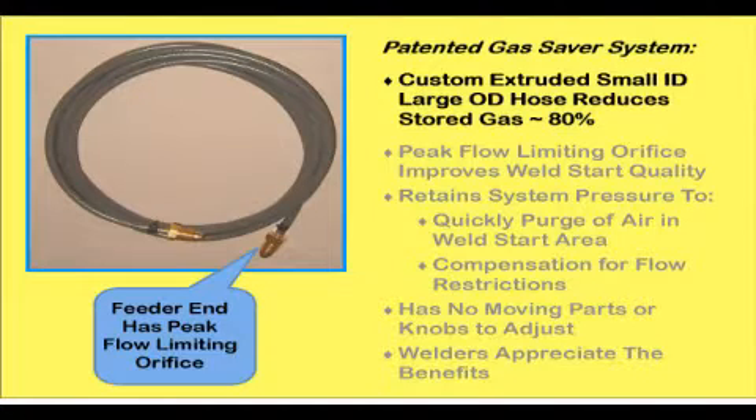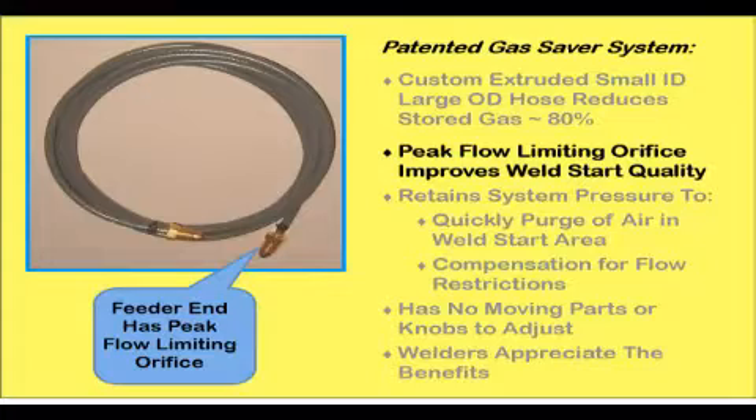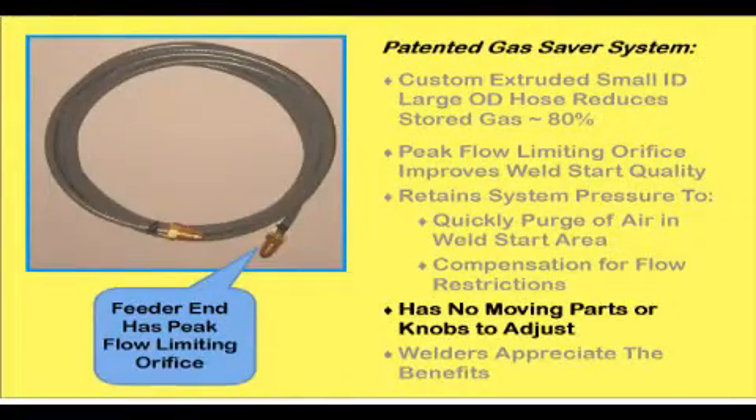Reviewing the benefits of the gas saver system: a custom extruded small ID, large OD hose reduces stored gas by over 80%. A peak flow limiting orifice in the hose fitting limits turbulence at the start, improving weld start quality. Pressure is not altered, so a controlled amount of shielding gas quickly purges the weld start area. This high pressure retains the ability to compensate for spatter buildup in the nozzle, bent MIG gun cables, etc. The gas saver system has no moving parts to wear, maintain, or adjust.